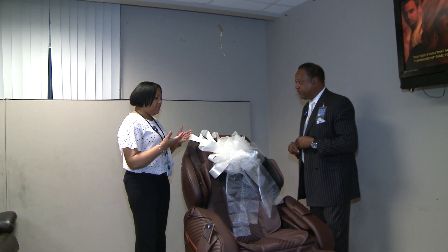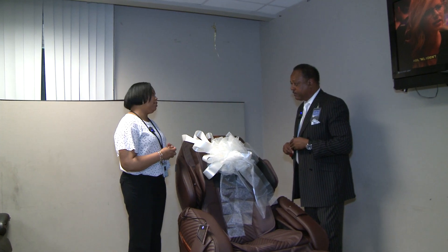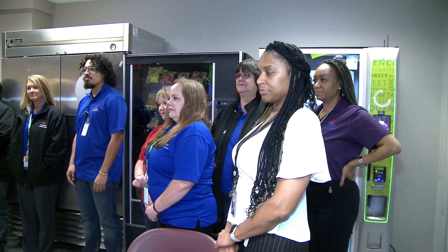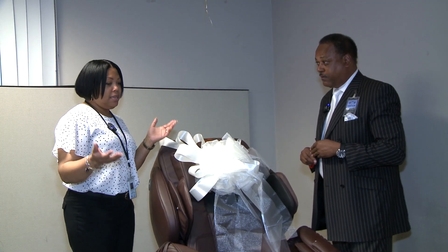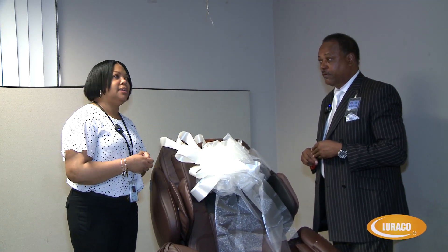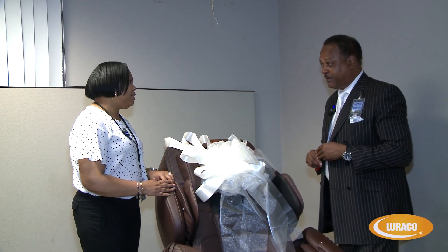The department really appreciates this gift for us. Our folks are under a lot of stress, and this being Mental Health Month, this is a great addition to our team, to our equipment. We really appreciate this donation from you guys. Thank you so much.